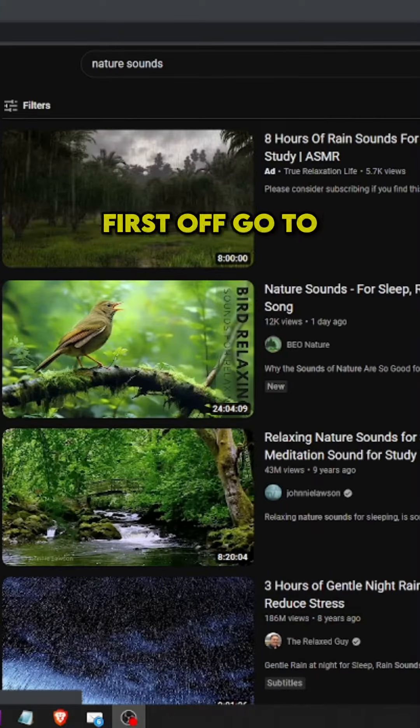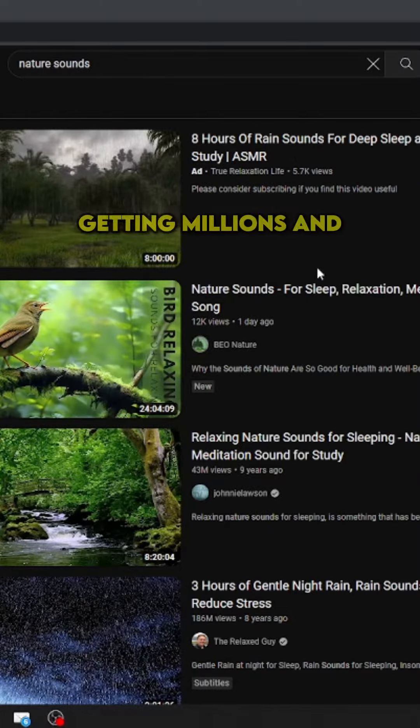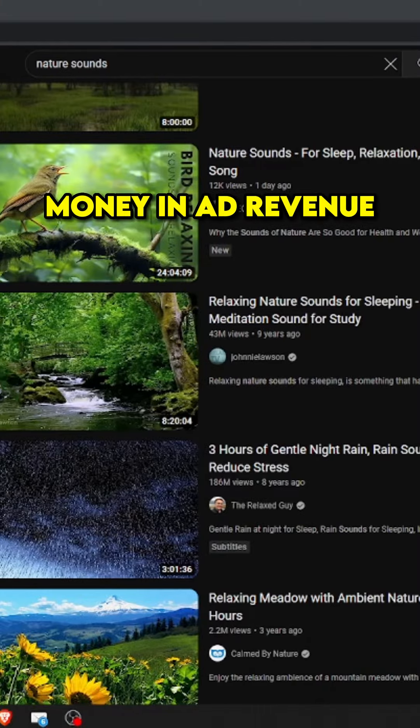How to make an additional 5 to 10k a month if you're broke, lazy, and don't know what to do. First, go to YouTube and type in 'nature sounds.' As you can see, these videos are getting millions and millions of views — this one has 186 million views. These videos are making a ton of money in ad revenue.